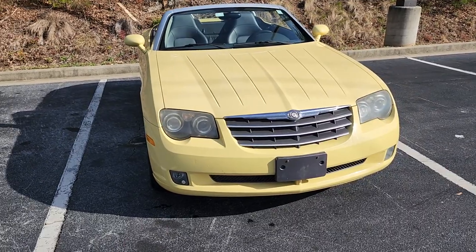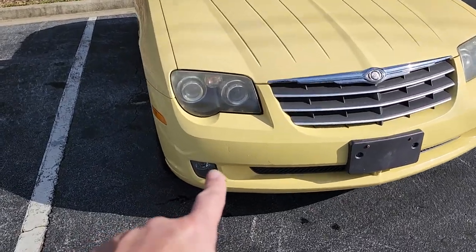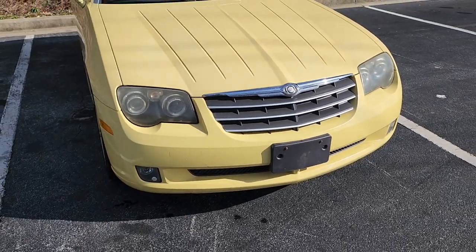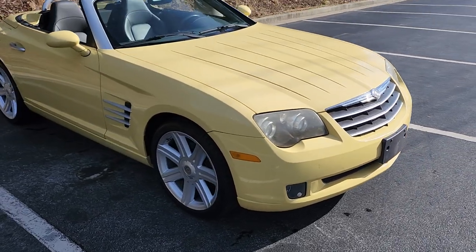The car is super clean. There's one little scratch right there on the bumper — you can see where my finger is — that's the only thing I noticed on the front of the car, really, besides just the most minor stuff.